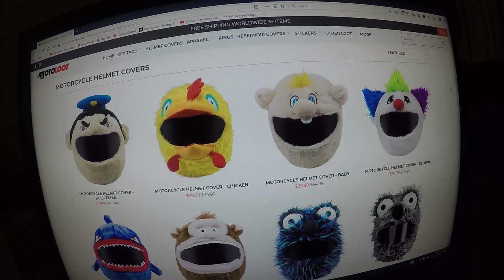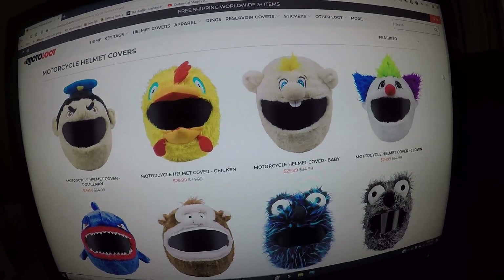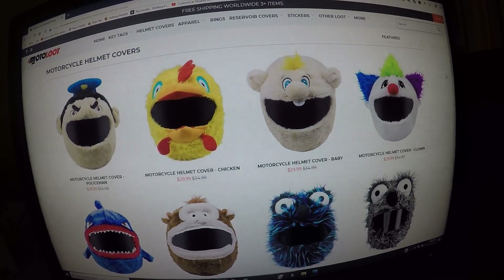I'm on Motoloot.com and we have motorcycle helmet covers. There's a variety of motorcycle covers on this website.